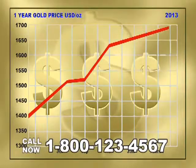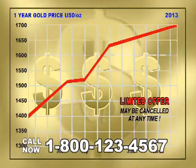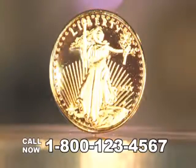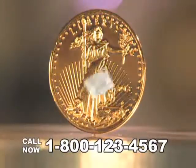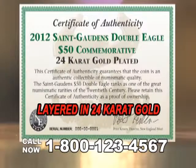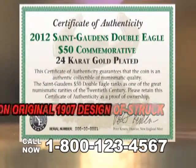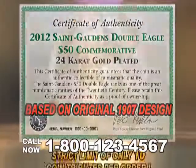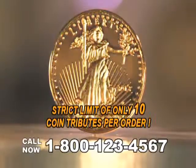With gold skyrocketing past $1,700 an ounce, this special price may be cancelled at any time. Each new 2013 St. Gaudens Double Eagle $50 tribute comes with a certificate of authenticity, verifying that each piece is layered with more than 14 milligrams of pure 24-carat gold, is proof-struck, and is based on Augustus St. Gaudens' original 1907 design.